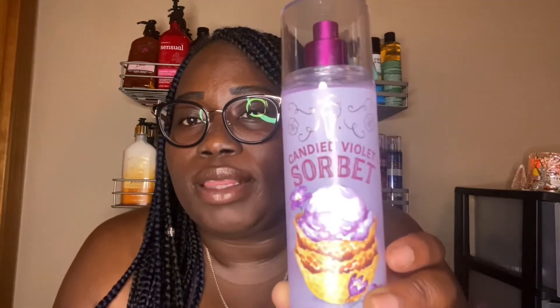The next one I'm going to review is the Candied Violet Sorbet. I absolutely love the packaging. Purple is my color — I love the purple nozzle. The packaging has ice cream around it with flowers around the ice cream, giving you that sweet but floral note. I love the sorbet and the sherbet inside with the cones. The notes on here are sugared violet petals, vanilla sorbet, and blackberry swirl.